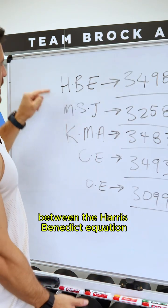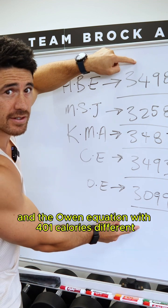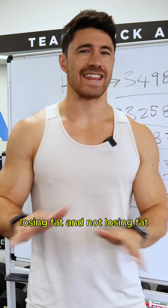The biggest difference was between the Harris-Benedict equation and the Owen equation, with 401 calories different. That's the difference between losing fat and not losing fat.